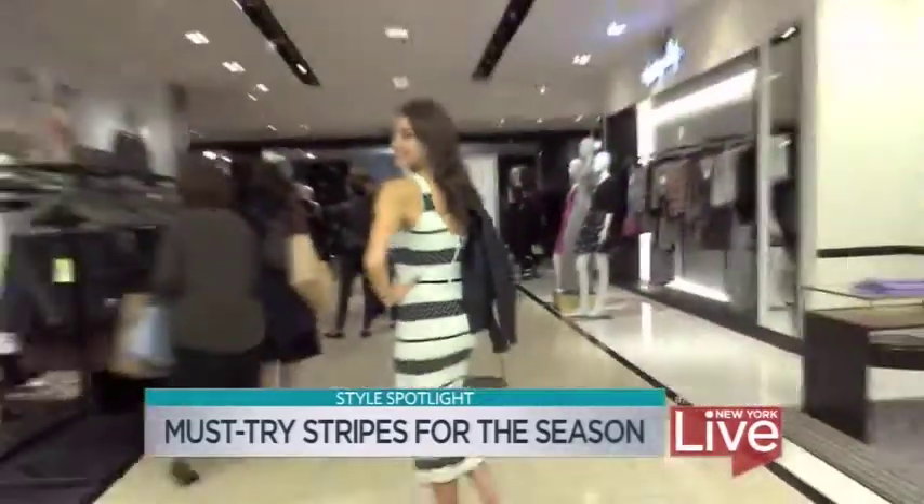Brooke, thank you so much. I love all of these ways to wear stripes — everybody flaunt your stripes this season! Thank you so much for coming to Bloomingdale's.